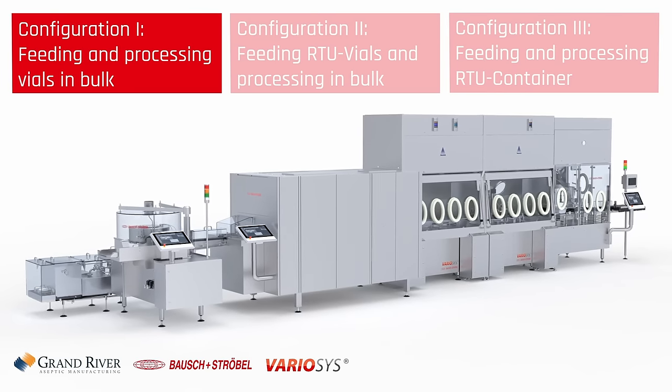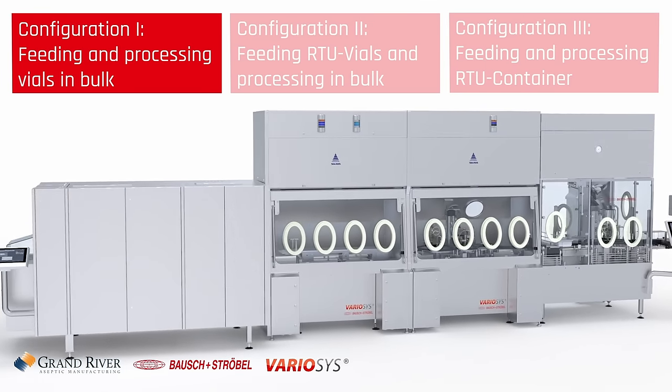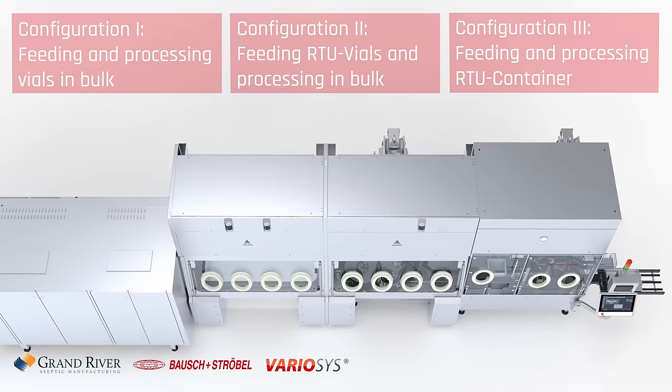Graham chose the variosis technology really because of its flexibility. We have two high-speed fill lines, so we wanted something that would allow us to do bulk vials, syringes, and cartridges for devices or auto-injectors. It also allows us to do plastic or glass vials or syringes — so it's highly flexible. The variosis is kind of unique because it has L-flange technology. Basically, an L-flange houses the filling system that fits into the isolator, and you can remove the L-flange and replace it with a new piece of filling technology.